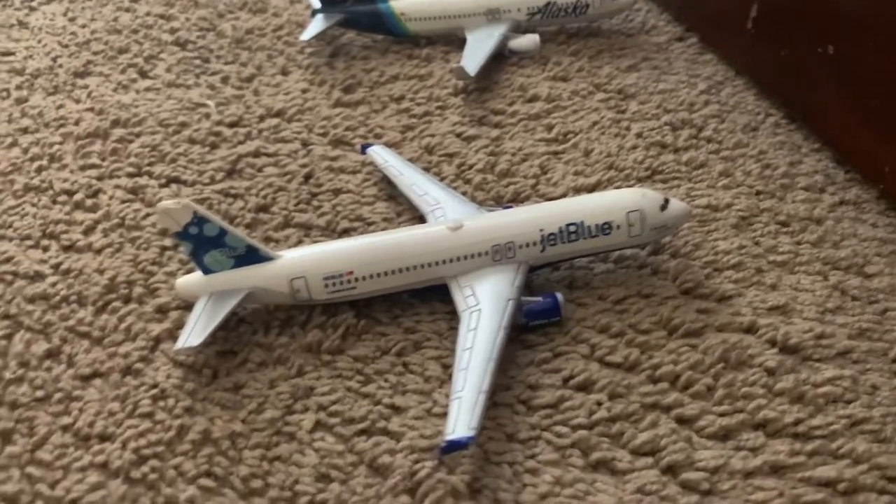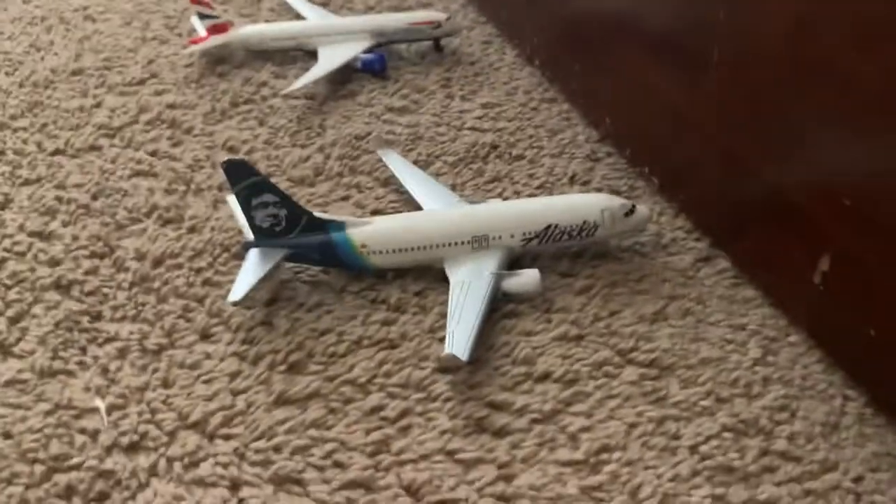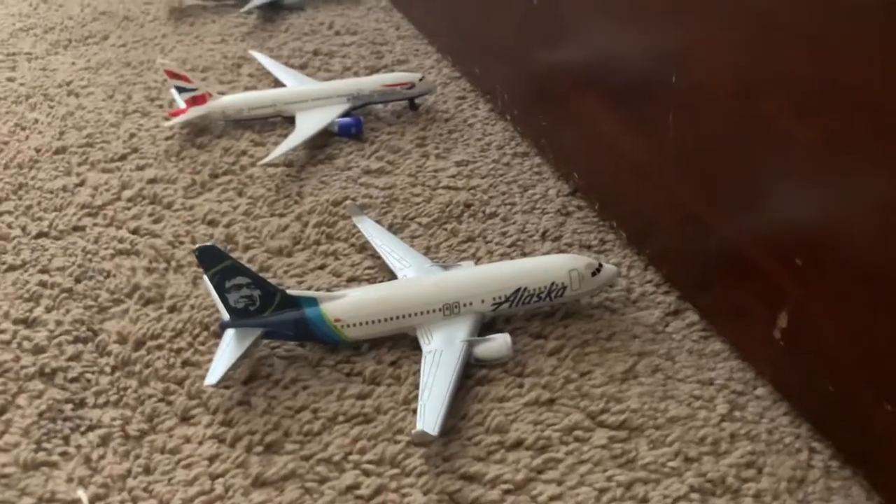Here's an Alaska Boeing 737-800 and it's going to be heading out to Chicago O'Hare.